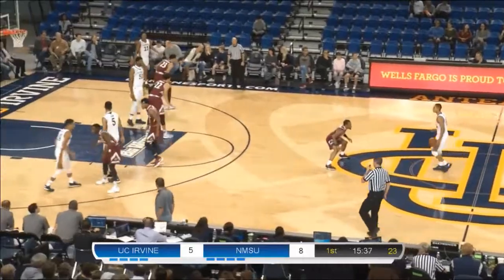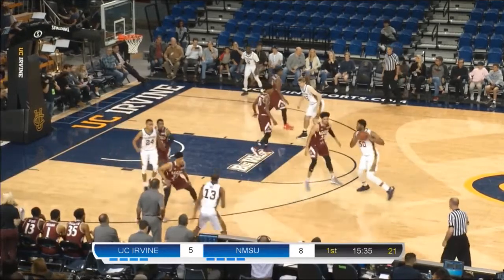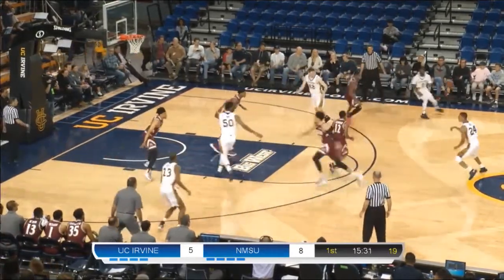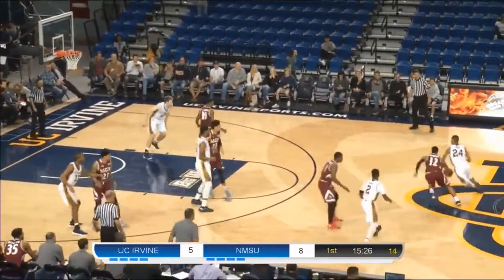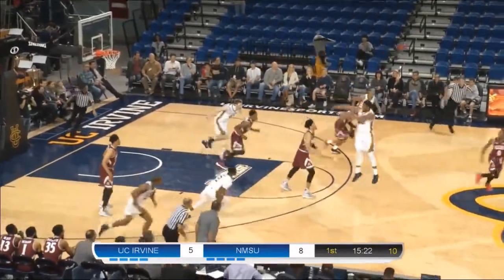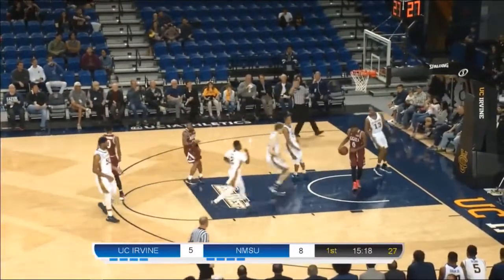Costly turnover led to a bucket. 8-5, New Mexico State leading UC Irvine. Brandon Smith just checked into the game for UCI along with Max Hazard, joined by Tommy Rutherford, Elston Jones, and Yasu Worku. Tommy Rutherford wearing a bandage over his right eye. That one gets taken away by New Mexico State — free lane for Kenyon Jones. He slips and travels.